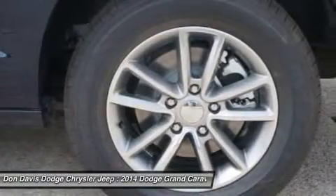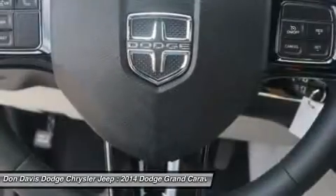Driver airbag, adjustable steering wheel, power steering, keyless entry, and cruise control.